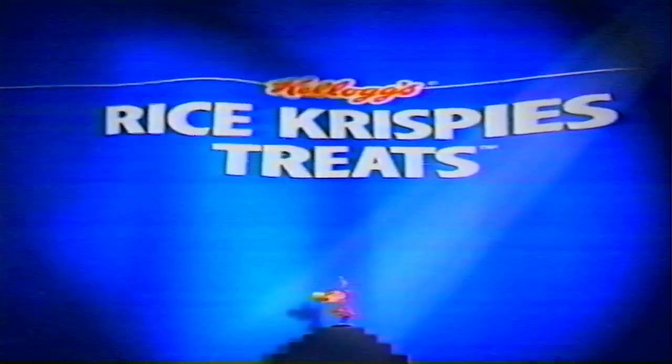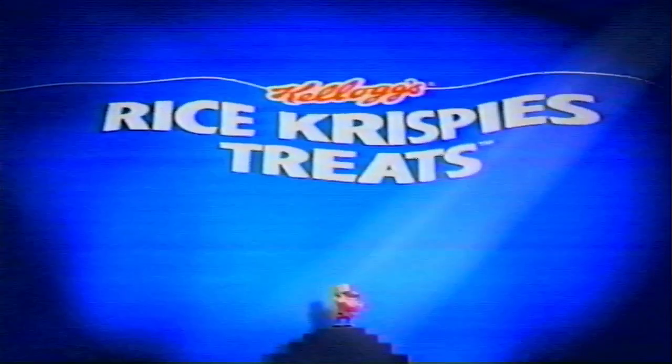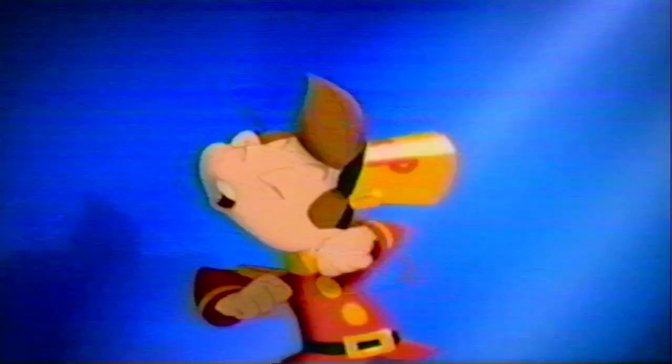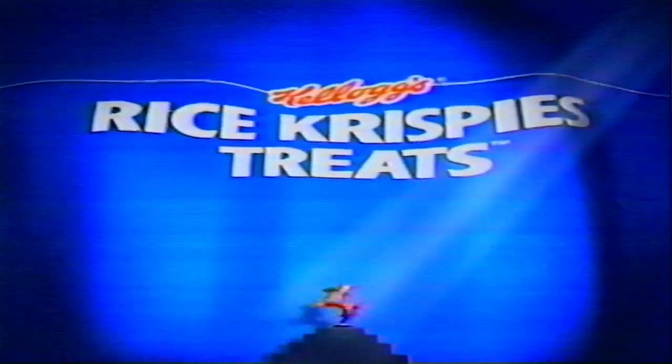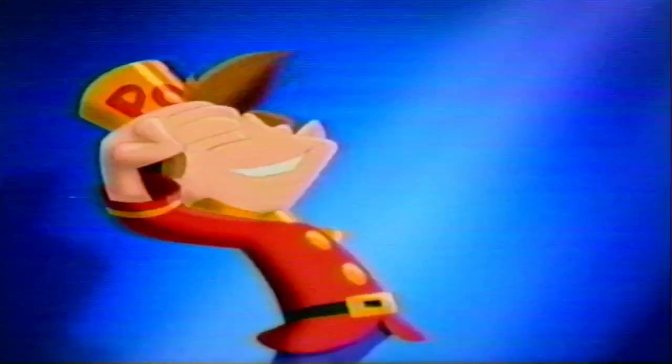Today we face an ongoing threat — the unthinkable possibility of moms running out of Rice Krispies treats squares. For our children eat them on the beaches and on the playgrounds, in their rooms and in the malls. Our kids love them, and we love our kids. So fortify your cupboards and pantries — look this threat in the eye, and victory will be ours.